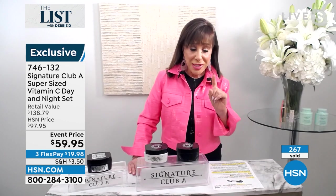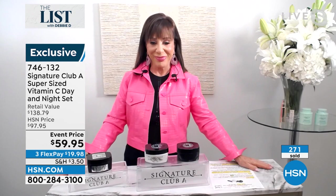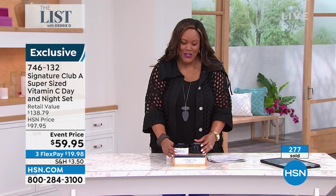Find and like us on Facebook — it's Signature Club A by Adrienne. Good night, everybody. Thank you so much.